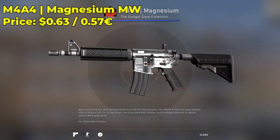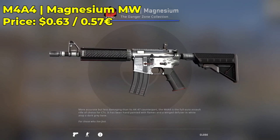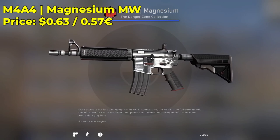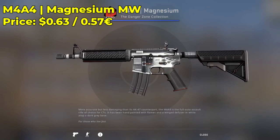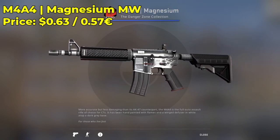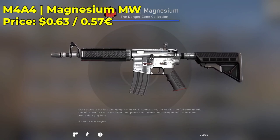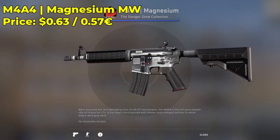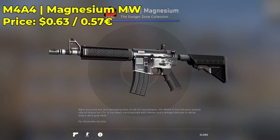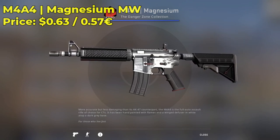Here we have an M4A4 Magnesium. You guys can get one in the minimal wear condition for only $0.63 — one of the best budget M4A4 skins in CSGO. It makes for really nice sticker combos and has a really cool flame pattern. It's just such a nice, expensive-looking skin that's only mil-spec, going for $0.63 in minimal wear. I believe even Factory New is really cheap, like $1. Check out Minimal Wear for the best bang for your buck.